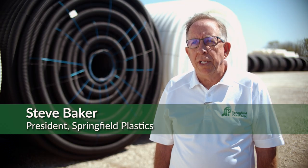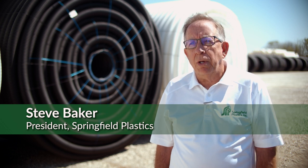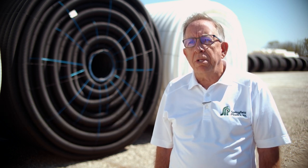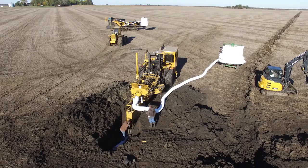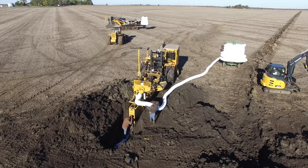The short-term benefit is that the first year you put in drainage, you get a benefit — whether you put it in in the spring, summer, or fall. It's almost immediate. The drain tile is going to start working literally the next day. You don't have to sit and wait, you don't have to wait for the next year, you don't have to wait for a wet year.